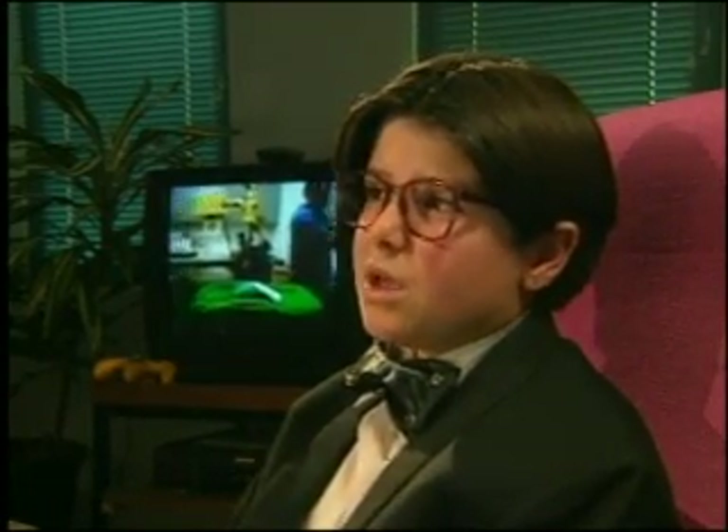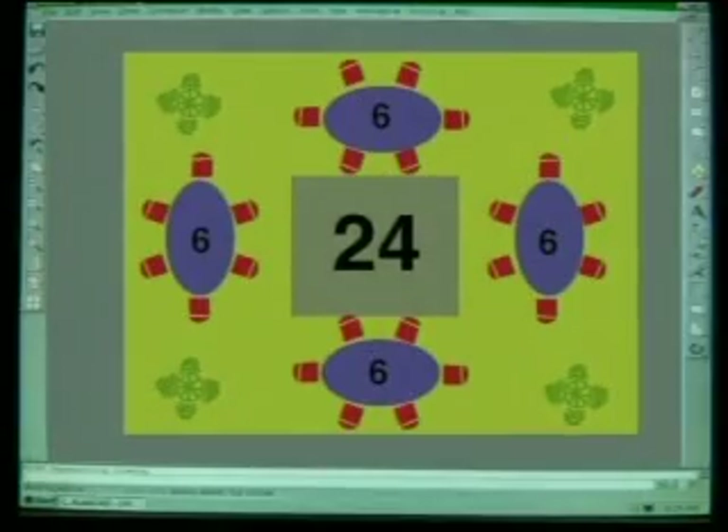They could have larger groups, which would be more suitable for birthday parties. What about four tables with six people at each? Four lots of six make 24.